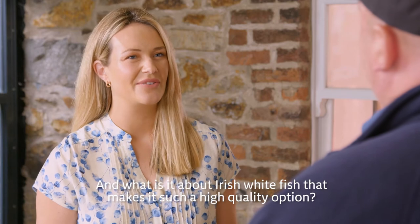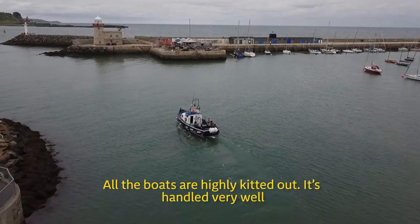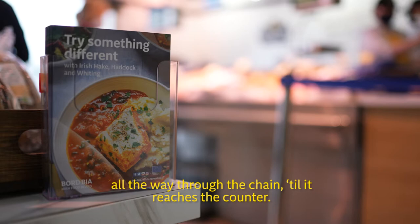And what is it about Irish whitefish that makes it such a high quality option? It's down to our fishermen. They're very well trained. All the boats are highly kitted out. It's handled very well all the way through the chain until it reaches the counter.